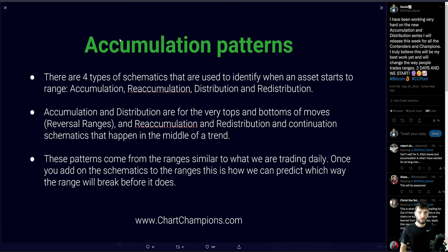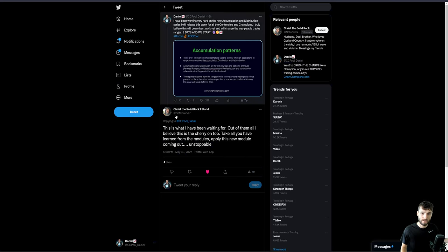If you want to learn about this, I'm dropping a lot of knowledge in tomorrow's live stream for the Contenders and Champions. As someone in the group said, this is one that people have been waiting for a long time — take all you've learned from the modules, apply this new module, and you'll be unstoppable. This is like range trading on steroids; it's going to be really, really powerful.